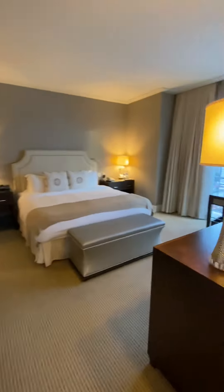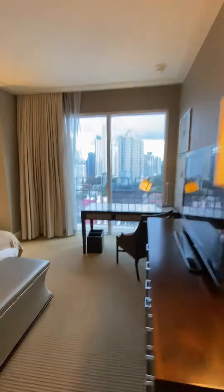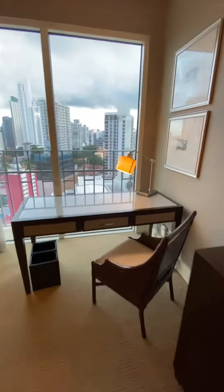Here's the bedroom. Here's my desk room where we're working.